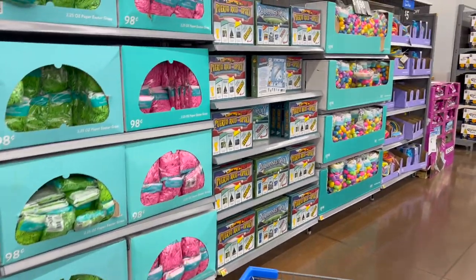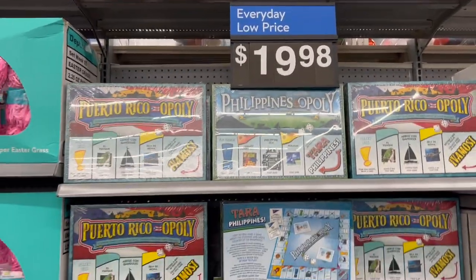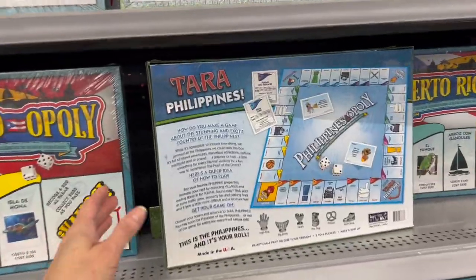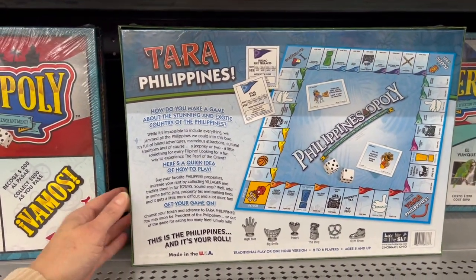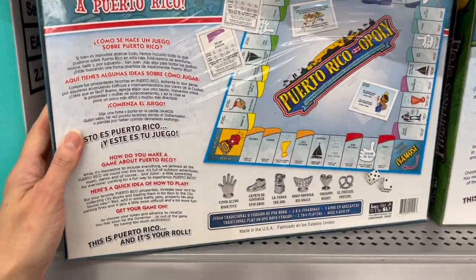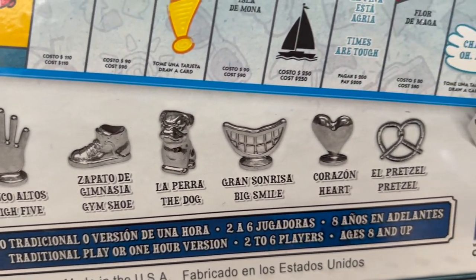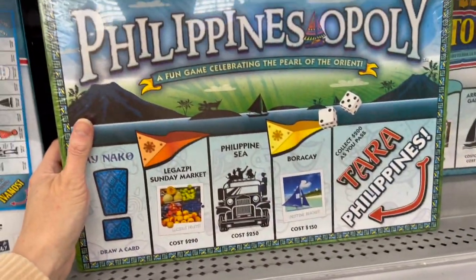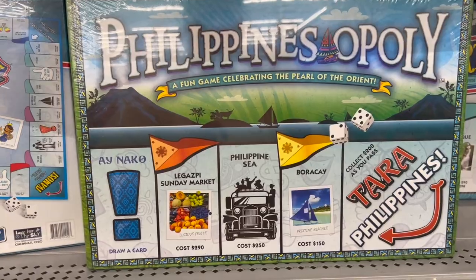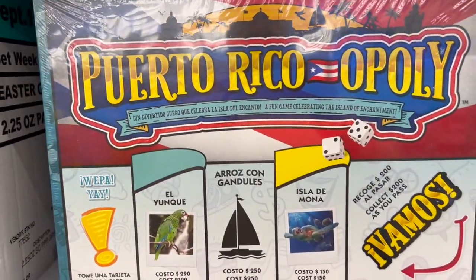I just spotted something totally new over here, you guys — we have Puerto Rico Monopoly and Philippines Monopoly. These are brand new here in my location for $19.98. Here's the back of the Philippines Monopoly game, and here is the back of the Puerto Rico — these are the game pieces, and they are the same for each box. It's pretty awesome. Here's the front of Philippines and here's the front of Puerto Rico — so Carmen, if you're watching, this is for you!